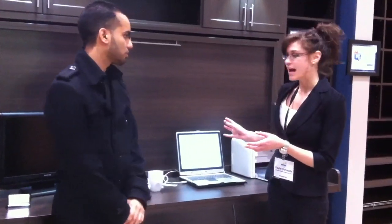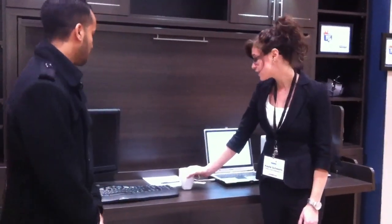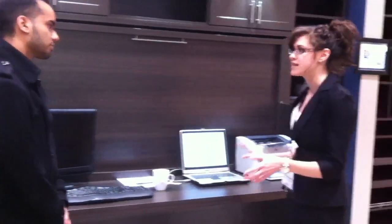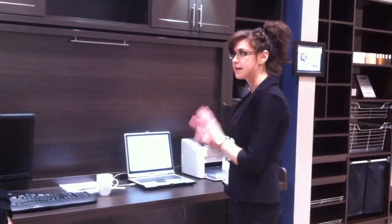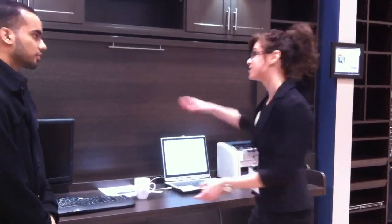Alright, so what we do is we create a comprehensive bed and desk unit in one. So as you can see here, this one here is going to turn into a Murphy bed. And I'll show you here — I have a full glass of water on the desk. So anything that you have on the desk can remain plugged in and can stay there. So you can leave your work for the night and go to sleep.